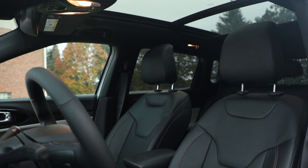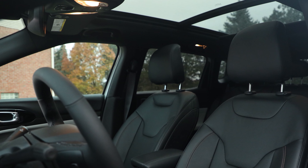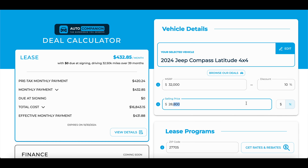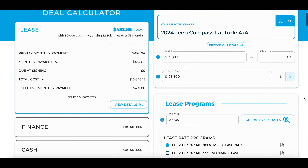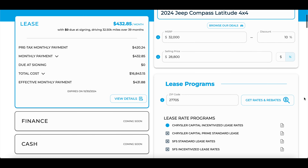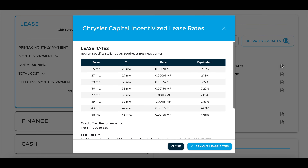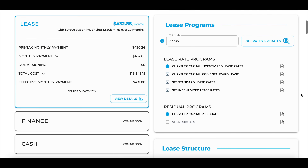The AutoCompanion calculator is a powerful tool because it shows you the interest rate of a lease, the residual values, and the incentives available in your local zip code. Whether you're financing, paying cash, or leasing, you should use this calculator to see incentives — because incentives always stack on top of the dealer discount. But don't just rely on this calculator; also check Jeep's own website.